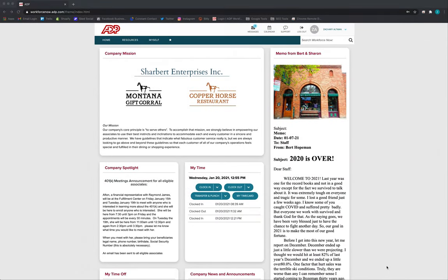Hi there! Did you know you have access to dozens of discounts through your benefit program at Charber Enterprises? Today we'll show you how to find it on the ADP website.